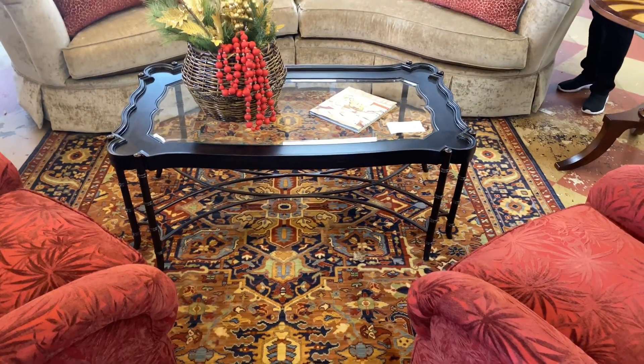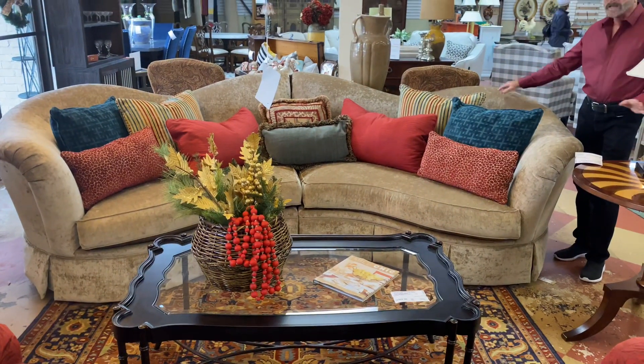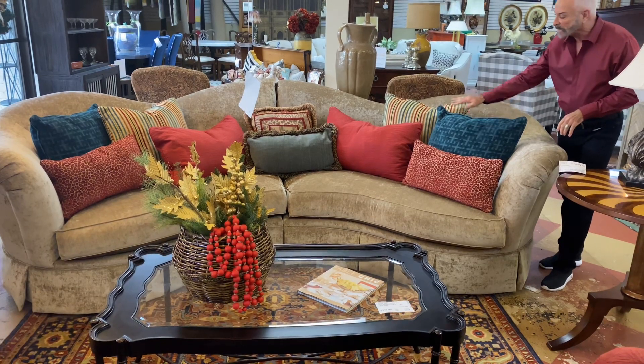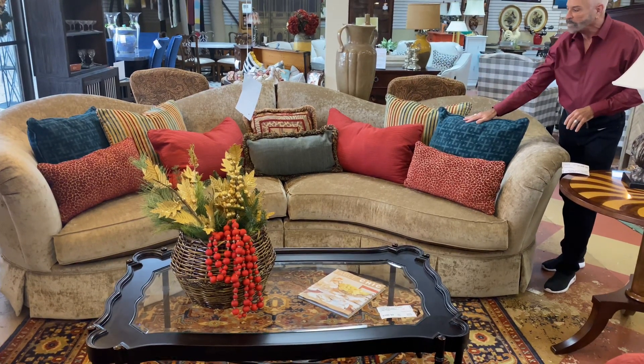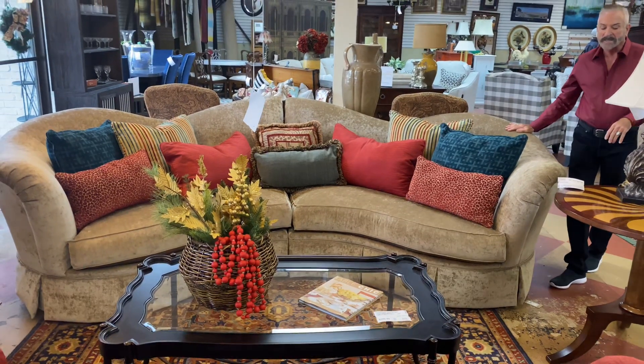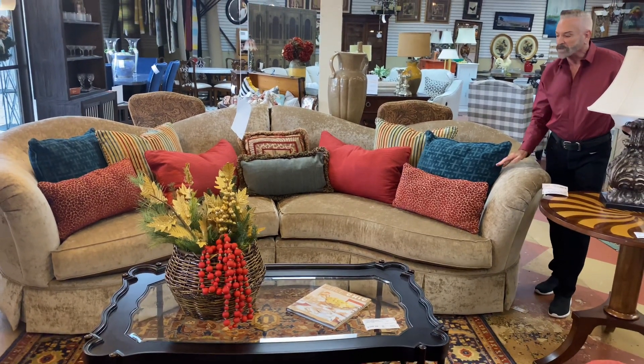Look at this large curved velvet sofa that we got in. It's actually in two pieces, which makes moving very, very easy. It's beautiful. All of these pillows that incorporate the colors I told you about come with the sofa, and it's just a great, great piece. It's $1,899.99 and in exquisite shape.